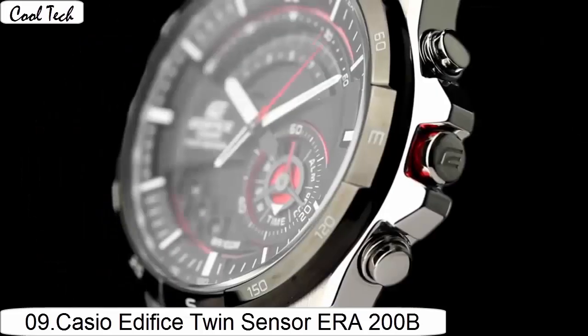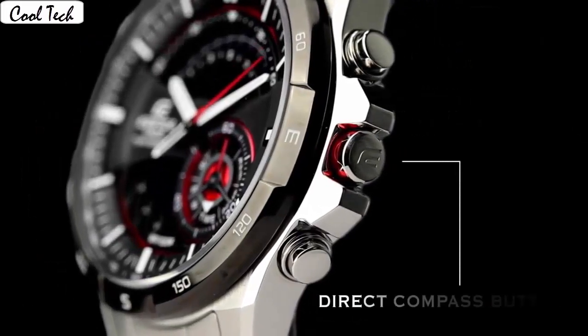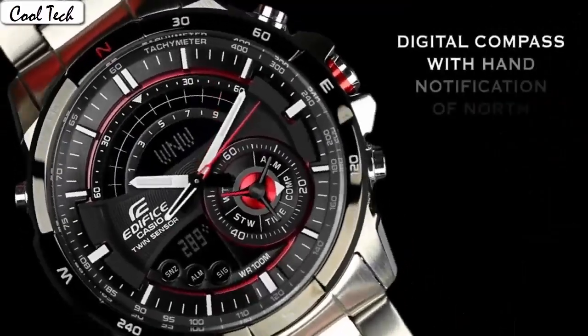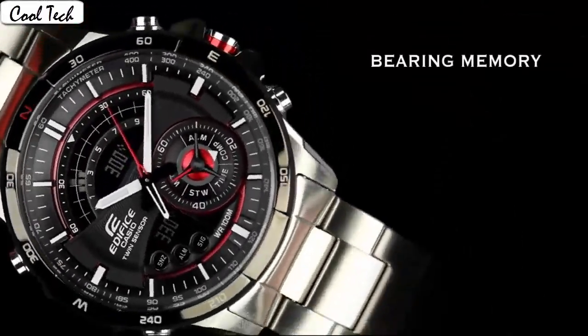Display type analog. Case material standard steel, case diameter 48mm, case thickness 12.6mm. Band material standard steel, men's standard. Band width 20mm, band width 22mm, band color silver.